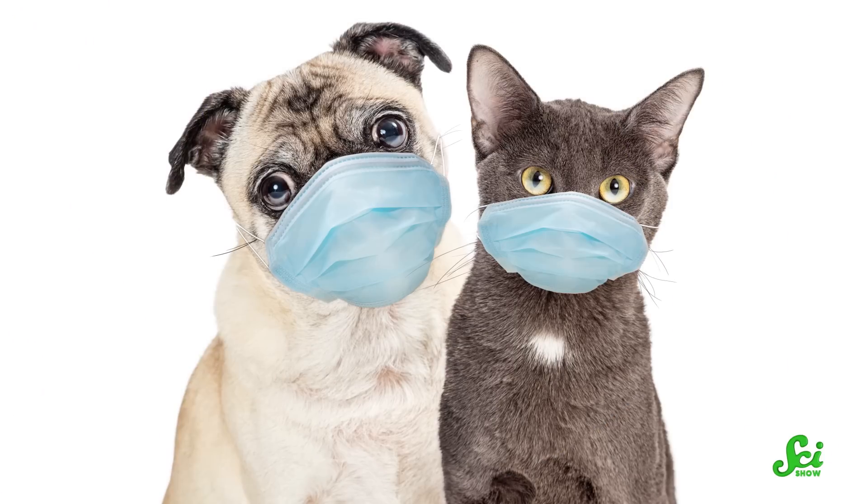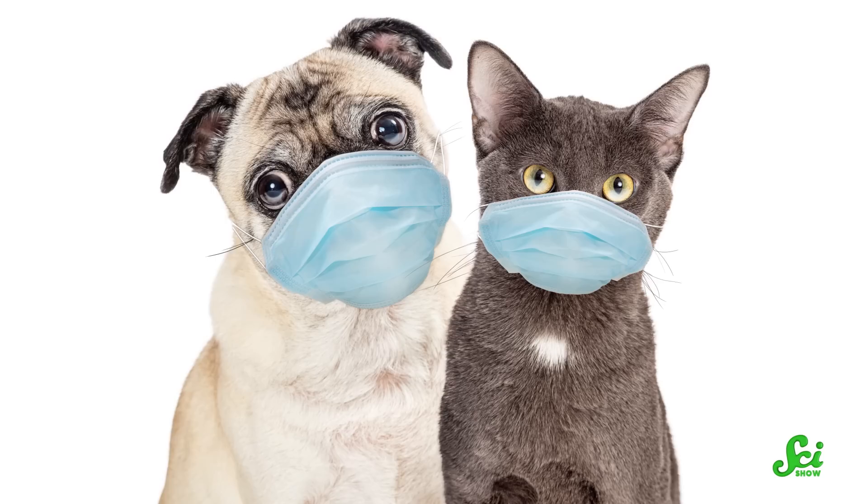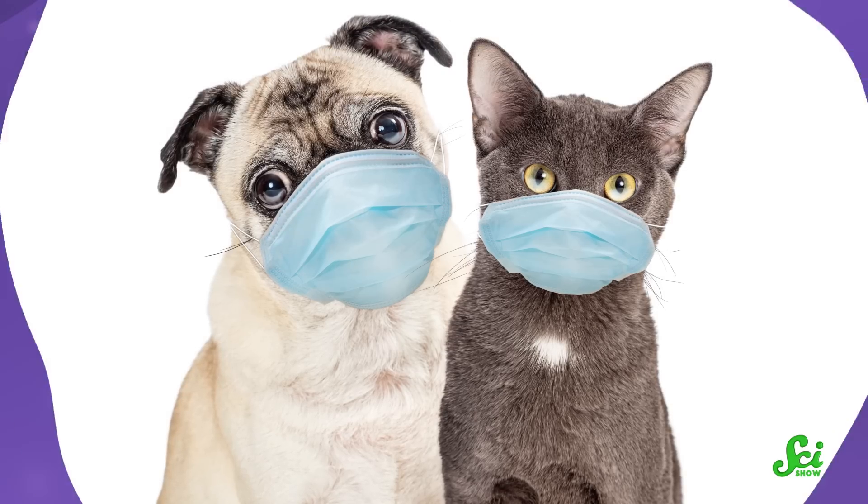These days, most of us can agree that contracting a virus is generally a bad thing. So you could imagine that in most species, parents would want to protect their offspring from viruses. But among certain parasitic wasps, passing a virus to their offspring is the key to the species' survival.